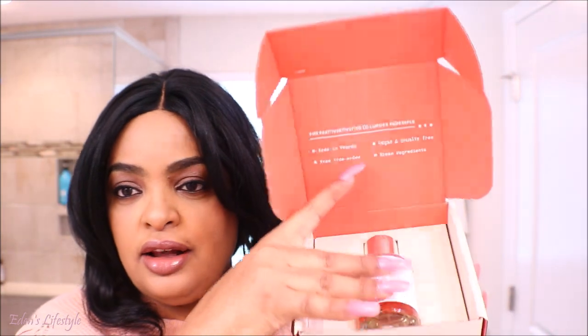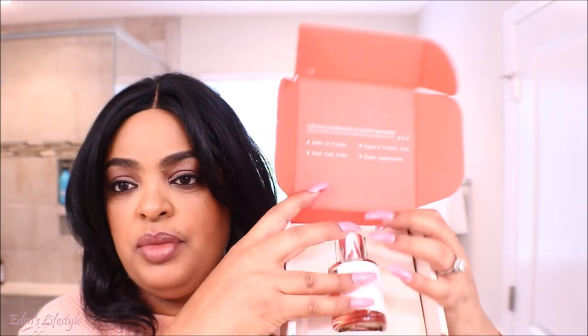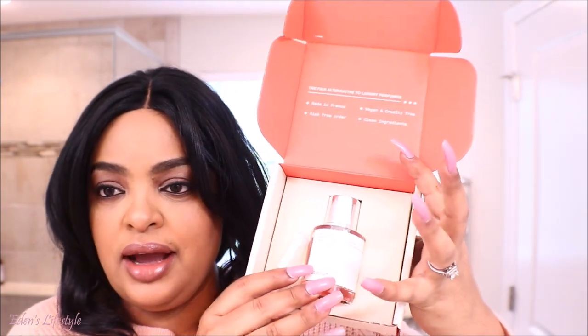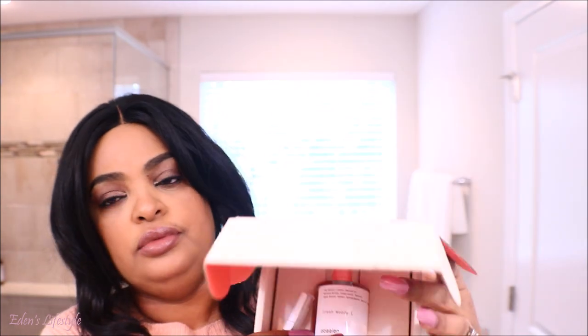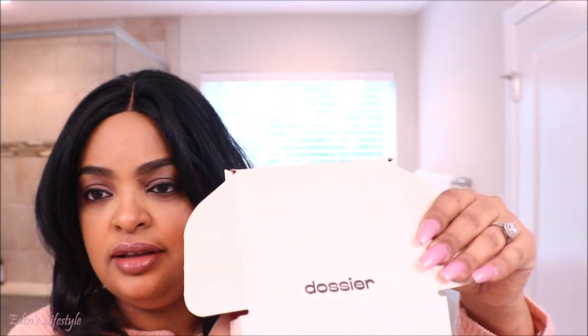I have all kinds of high-end perfumes, and I got my husband YSL Y and Chanel Bleu — that's his favorite. He's been using it for a very long time and he loved it already. It comes with a sample, and I will explain a little bit more for you guys.